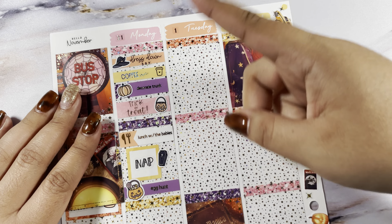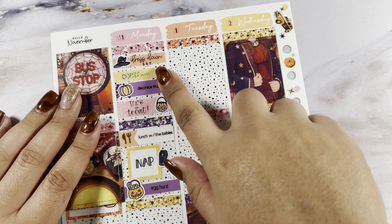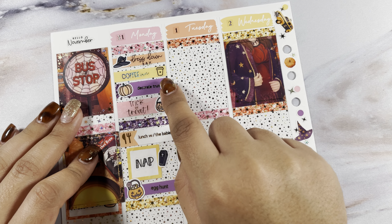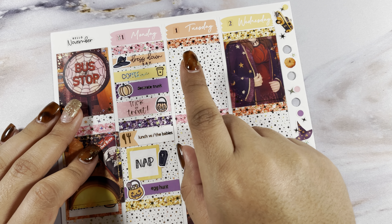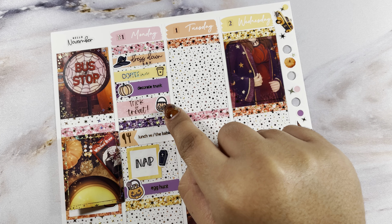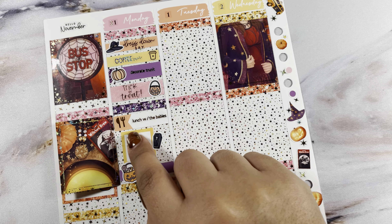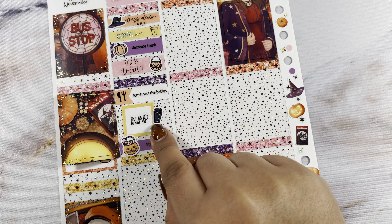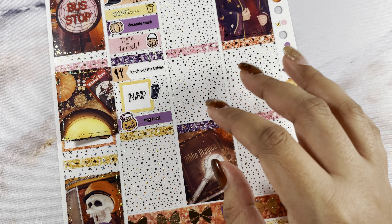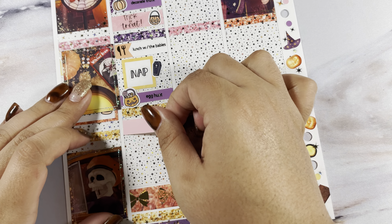So the first thing I marked was that my daughter had her dress down day — both of those are from Carly Plans. Then I grabbed coffee — both of those are from the foil bundle. Then we decorated our trunk because my little ones had a trunk or treat at daycare — that's from Carly Plans. My scripts this week are all microscopic, that was my fault. I did foil all of mine in gold. Then I marked trick or treating at the trunk or treat — that's from Carly Plans, script from SPC. Then we took the little ones out to lunch — that's from the foil bundle. I marked nap — that's from Carly Plans, as well as the script. Then we did a little egg hunt — we don't do much for Halloween, we just try to make it fun for the kids at home — that's from Stick with the Plan Co and I made the script.